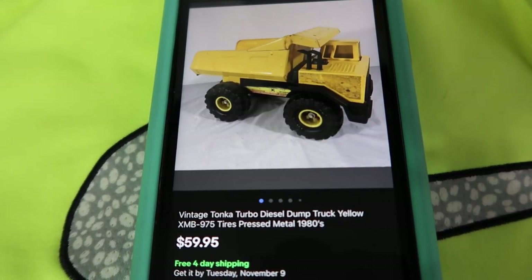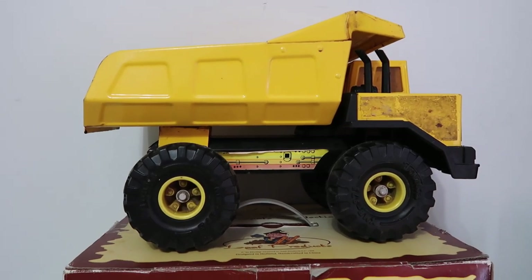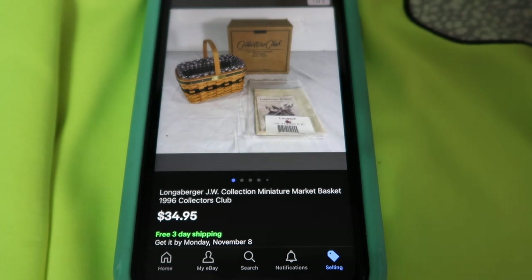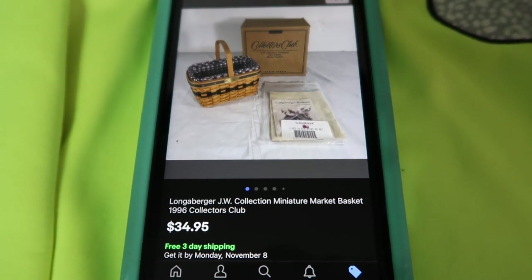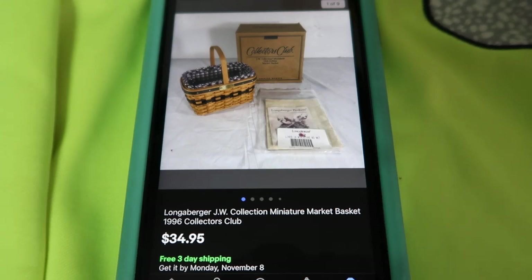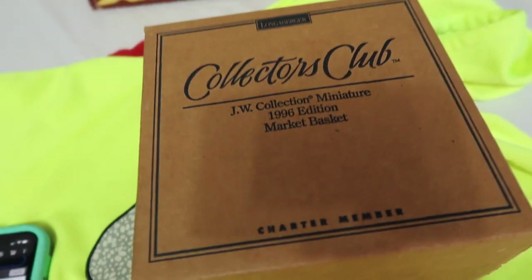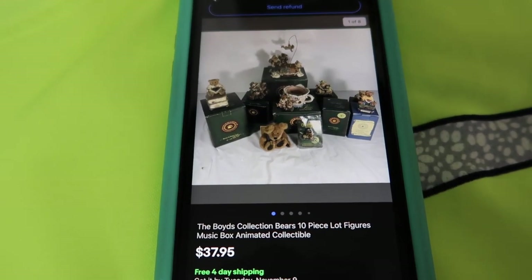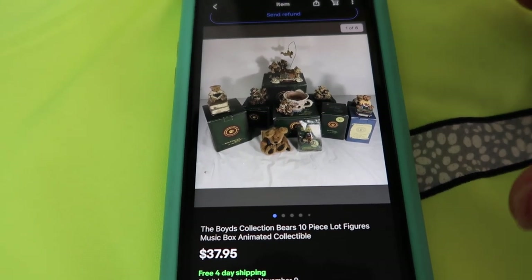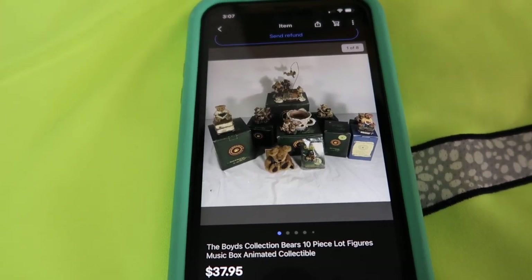Old toys sell well. We sold this vintage Tonka truck for $60 on eBay — it's a little bit bulky, we have $12 into it from a garage sale, and it'll probably ship for around $10 to $15. This is a very random sale — this is a mini picnic basket. Longaberger is a good regular basket to look out for — they can sell between $30 to $60 plus shipping. We got this for free from Melinda's aunt and it sold for $35 very quickly. Not something I would probably go out and look for though. And the Boyd's collection bears — Adina was talking about how they're not really worth much separately, but we grouped them together and they sold for $38 as a lot.